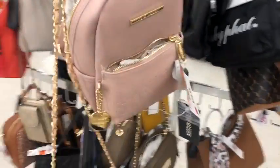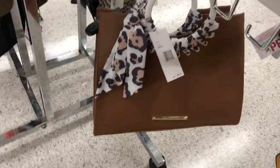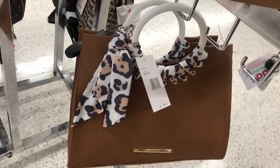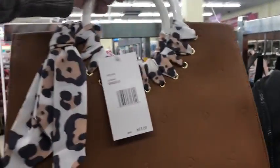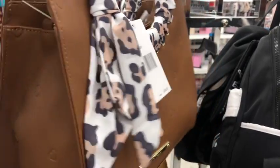Steve Madden backpack for $25.00. This is kind of cute down here — and this one is by Betsy Johnson? Really? Let's take a look. Oh yeah, it's a Betsy Johnson — it's got little hearts on it. This is $98.00 there and $36.99 here.